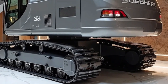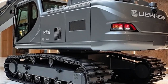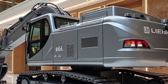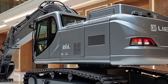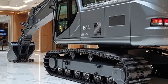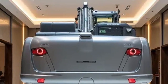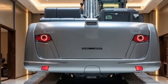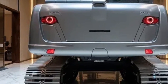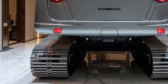The 2026 version of the Re 25M also reflects a growing trend in operator comfort. Liebherr has equipped the cab with climate control, noise reduction technology, and adjustable controls, making long work shifts less exhausting. An integrated digital display provides real-time diagnostics, project data, and machine performance insights, all accessible at the operator's fingertips. In many ways, stepping into this cab feels like entering the cockpit of a futuristic vehicle rather than a traditional construction machine.